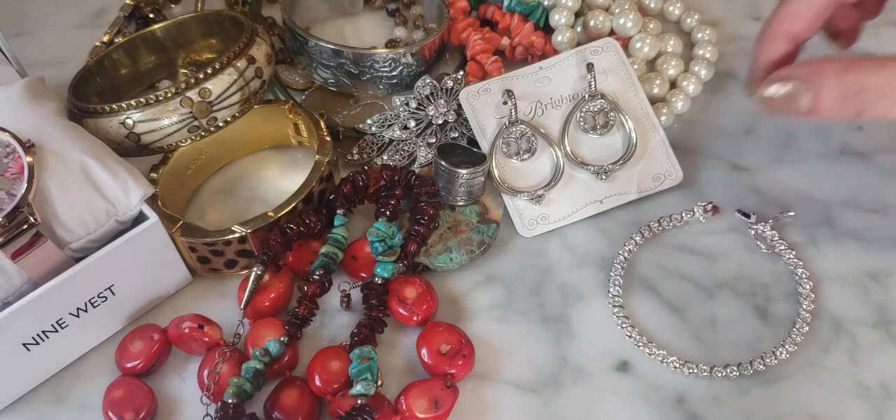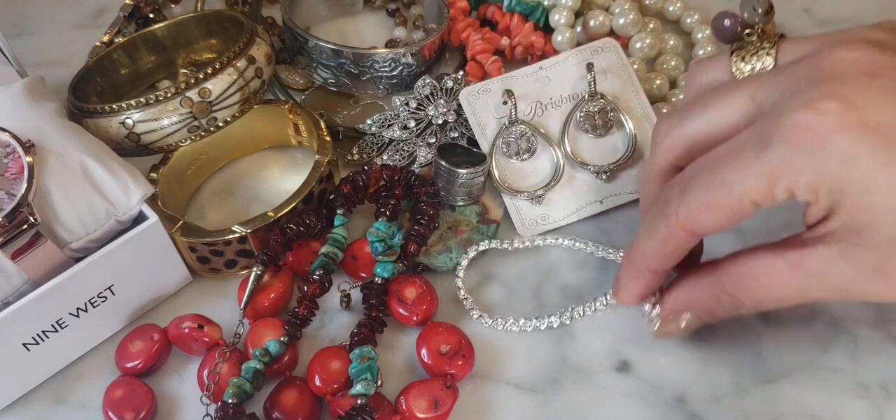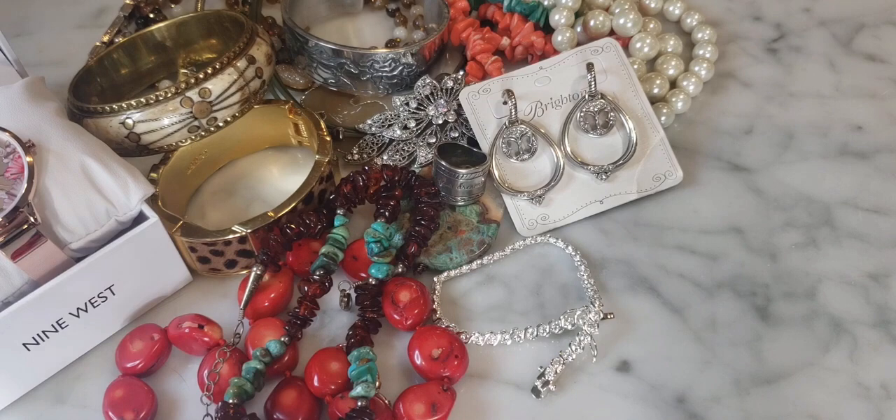This box is amazing — Goodwill is really spoiling me! I've bought so much good Goodwill stuff and I'm okay with it. I love it.